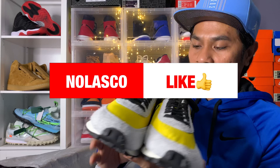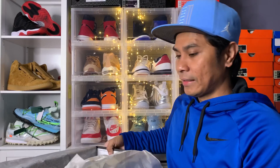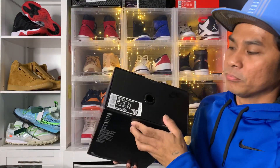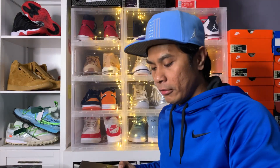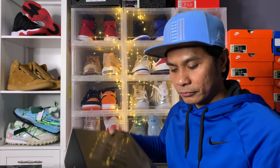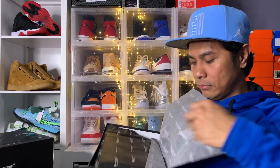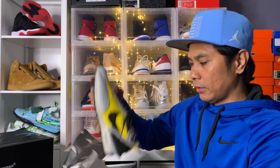Nice color, huh? I really like the color yellow — not too much for me, but I like it. Taking out the other box now — this one is the 10 and a half for men and 11.5 for women. Nice packaging!